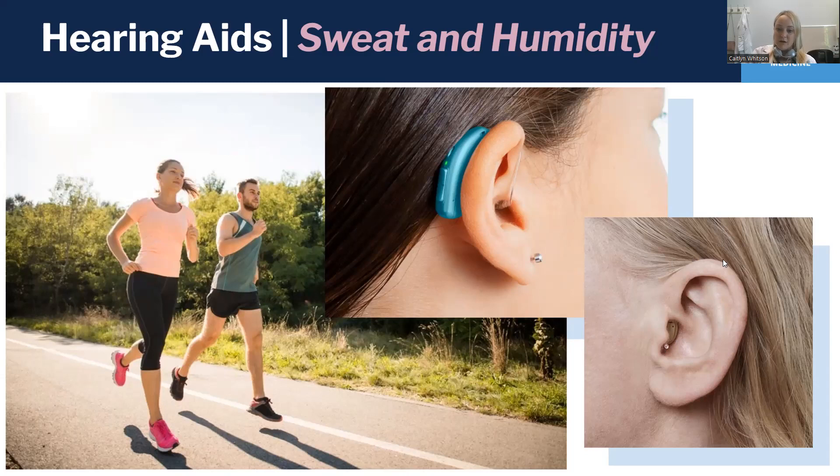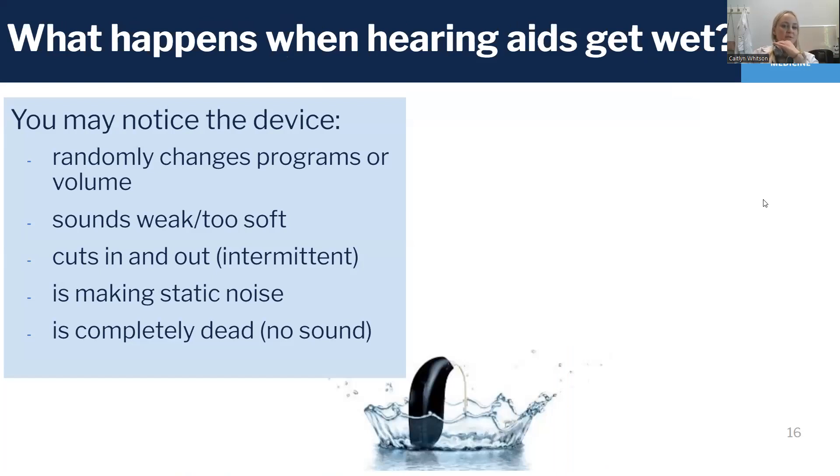An in-the-ear hearing aid is protected from sweat dripping down, but inside the ear is still a warm and damp place. So if you're really doing exercise or even just on a day where it's 100 degrees in North Carolina, it's going to get exposed to some moisture, even if it's tucked inside the ear. So what exactly happens when hearing aids get wet? You might notice that the devices randomly start changing programs on you, or the volume starts changing randomly — something's malfunctioning with the button. The hearing aids might sound weak or too soft, or they have a muffled sound quality, or they might cut in and out. It could be making a static noise. You might hear a static noise but not hear any speech with the hearing aids, or it could just be completely dead with no sound at all.